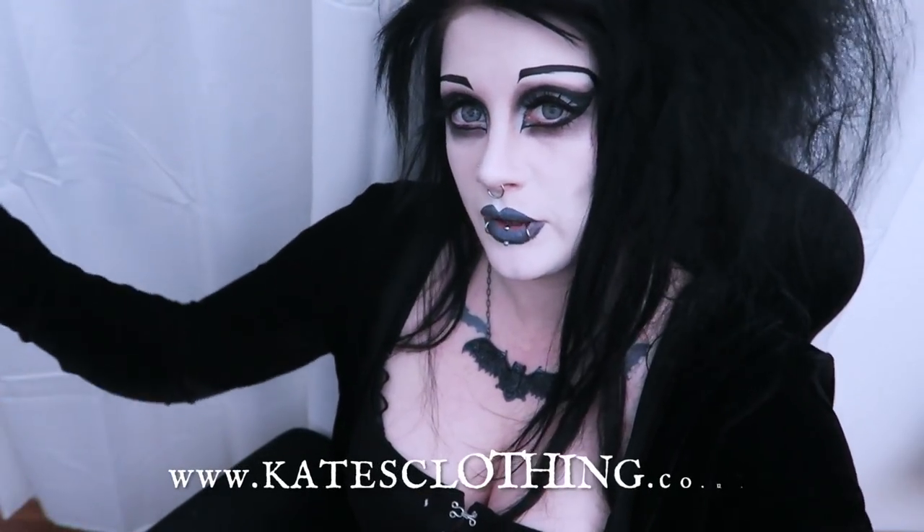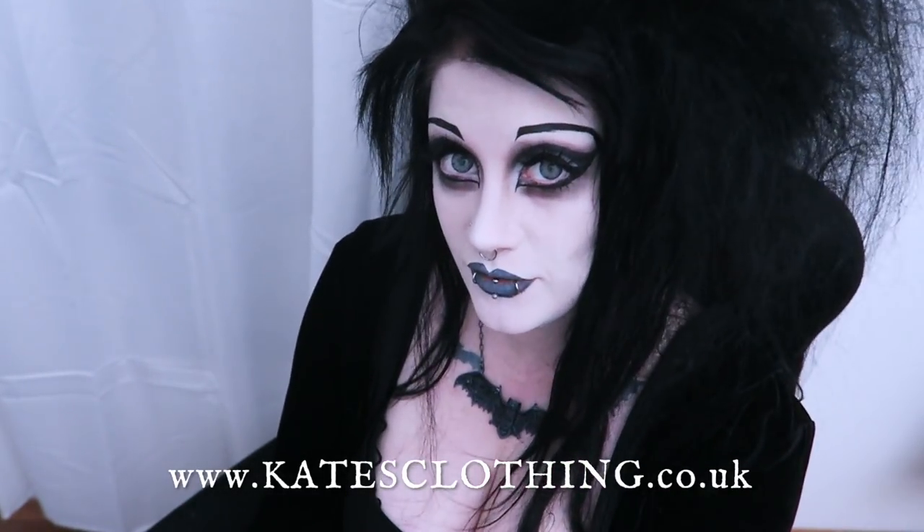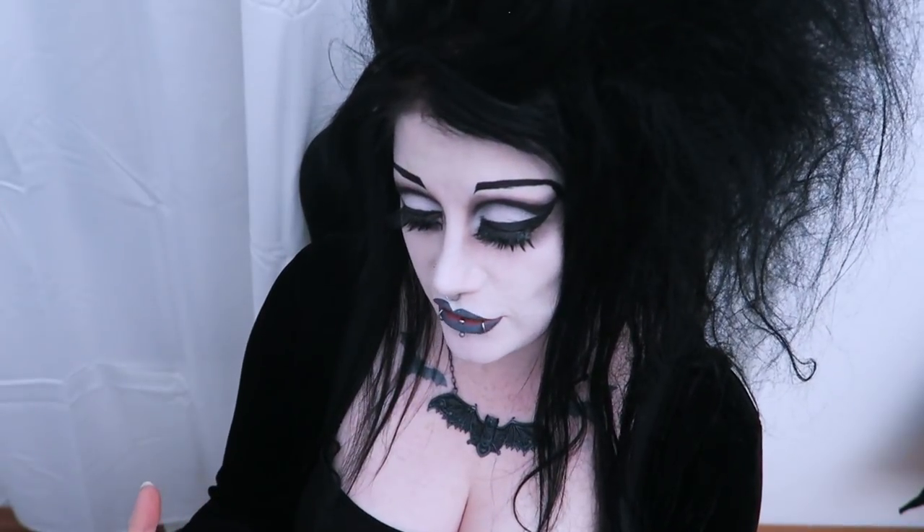Necessary Evil is a fashion brand that I have been a fan and a wearer of for many years — at least a decade. They make men's and women's things, but today I'm going to show you my favourite pieces from their new autumn collection. Everything I'm going to show you came from the website Kate's Clothing, which I've been shopping at for many years and completely trust. Just for reference, I wear a size large with Necessary Evil, which would be like a UK 14.